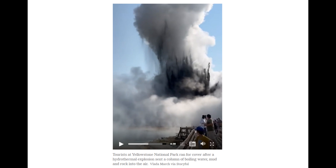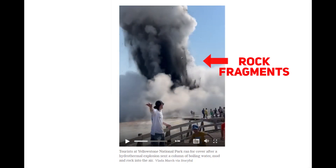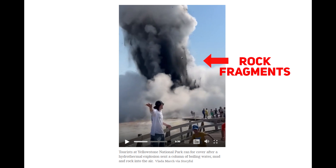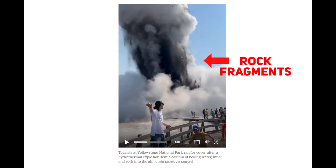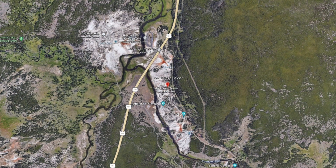This recent event propelled material 61 meters or 200 feet high. Rock fragments plastered with acidic geothermal water rained down on tourists, but thankfully no one was hurt. The explosion at the Biscuit Basin thermal area sent a dark cloud into the air as guests ran for safety.